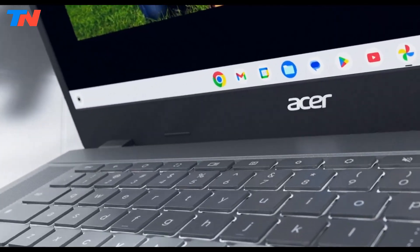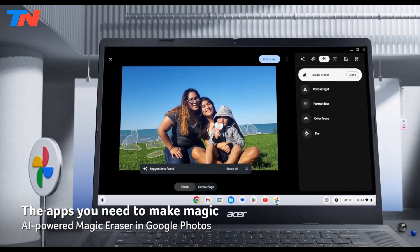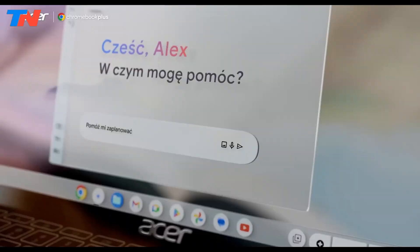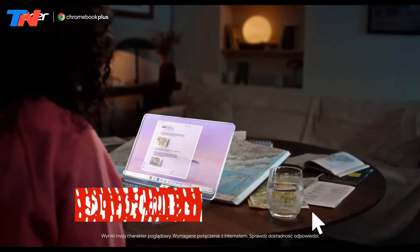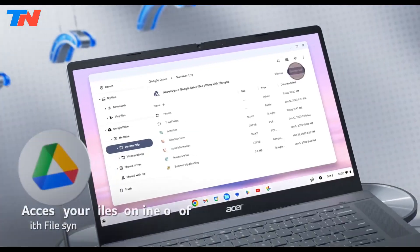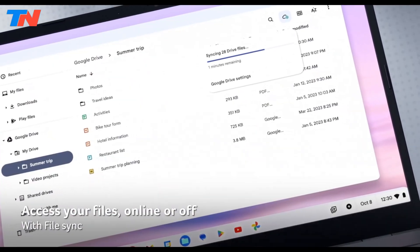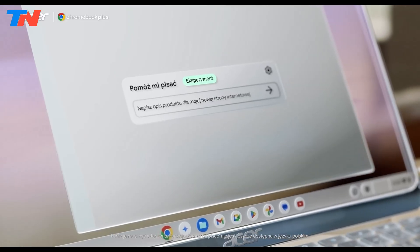It boasts a large 15.6-inch Full HD display with vibrant colors and solid brightness, ideal for streaming or work. The keyboard is notably tactile for its price range, offering a comfortable typing experience. However, its plastic build and spongy trackpad may feel cheap. Despite these drawbacks, the Chromebook stands out for delivering strong AI integration and a generous screen size at an affordable price, making it a great value for budget-conscious users.